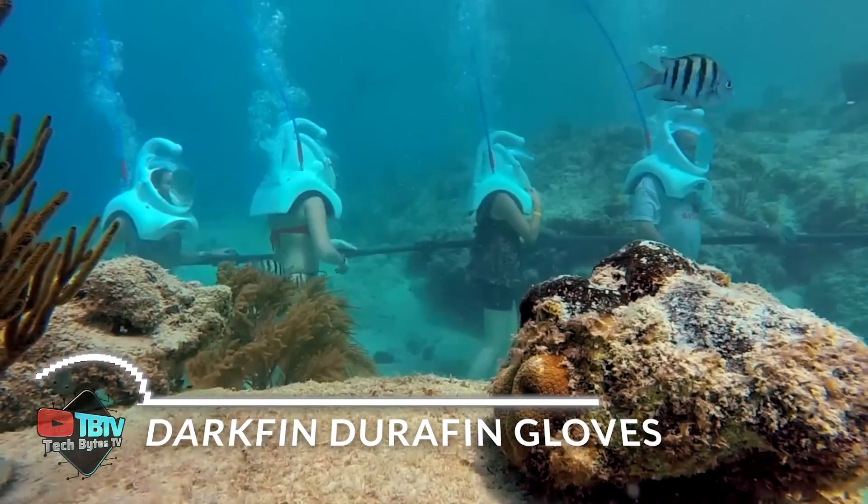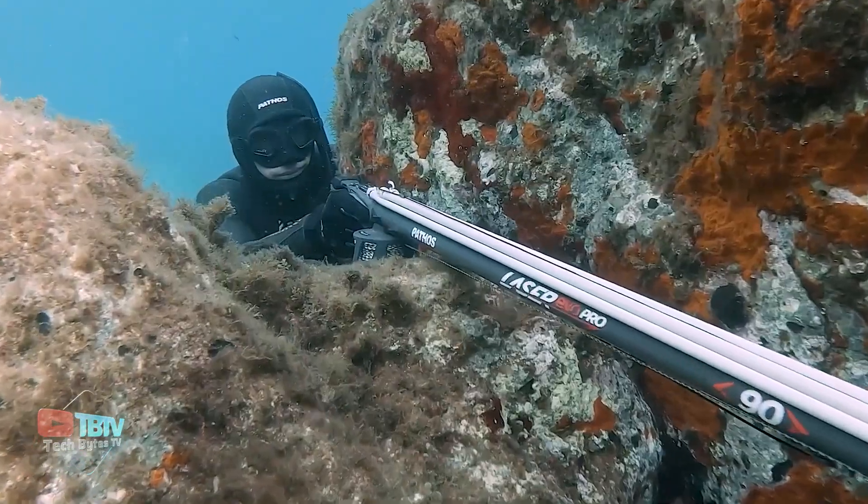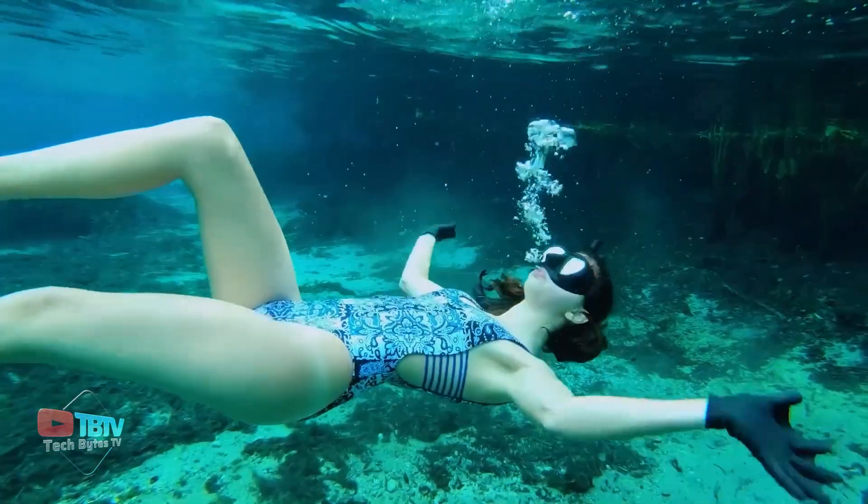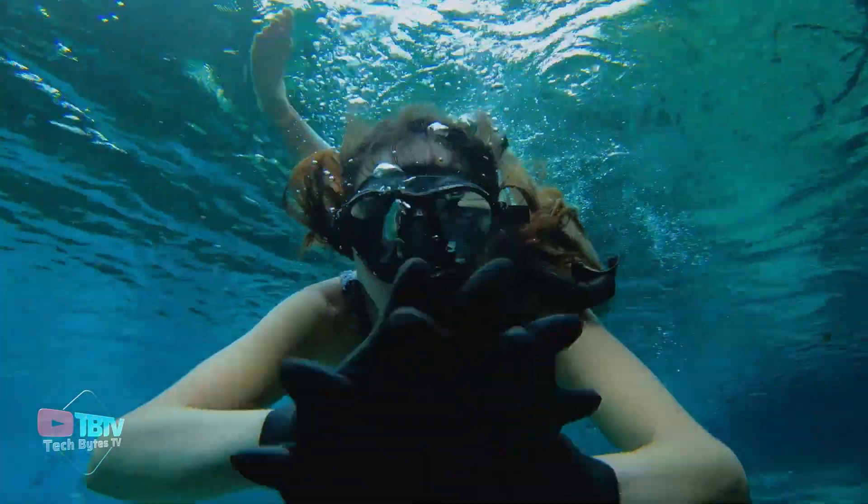The inventions you're about to see will immerse you in the latest technological innovation under the sea. And the last one you won't believe. Interested in revolutionary underwater gadgets?